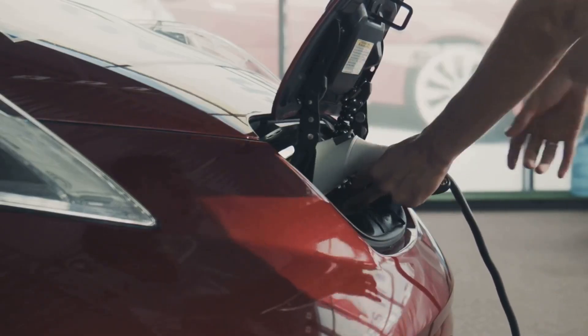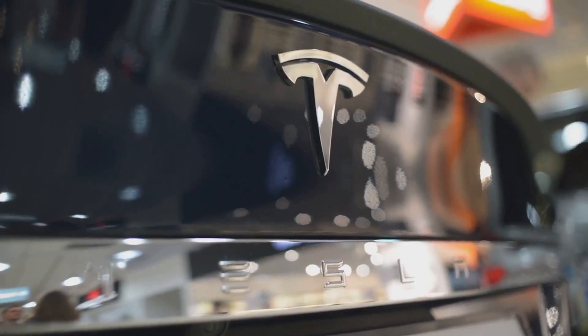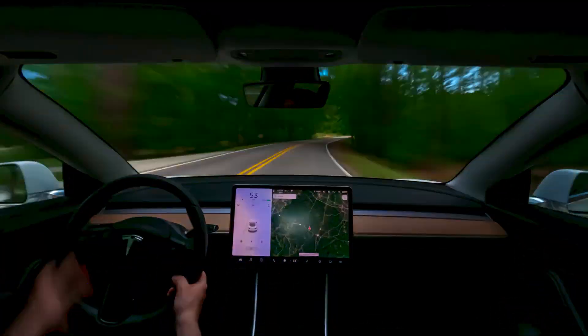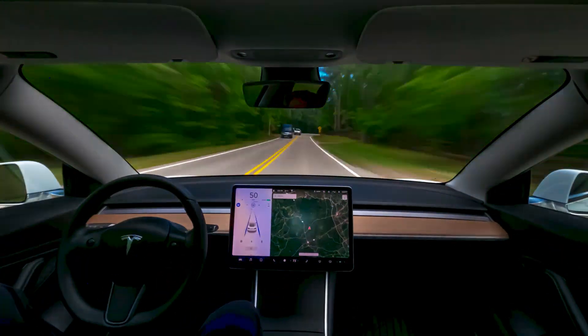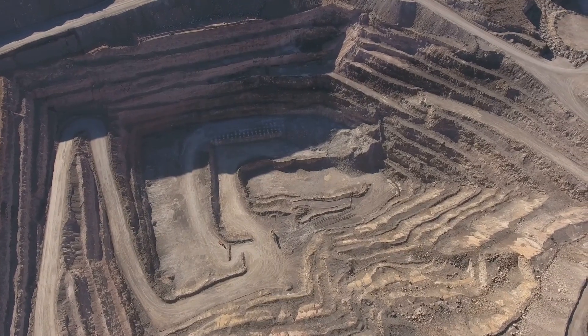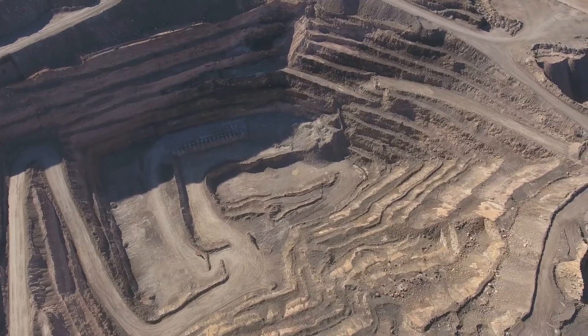Let's talk dollars and cents — the hefty price tag that comes with Tesla's brand of innovation. Sure, those sleek electric cars scream luxury and cutting-edge technology, but all that coolness comes at a cost, and we're not just talking about the sticker price. The environmental costs we've discussed, from mining to battery production to power, represent real economic and social burdens that someone, somewhere, has to bear.